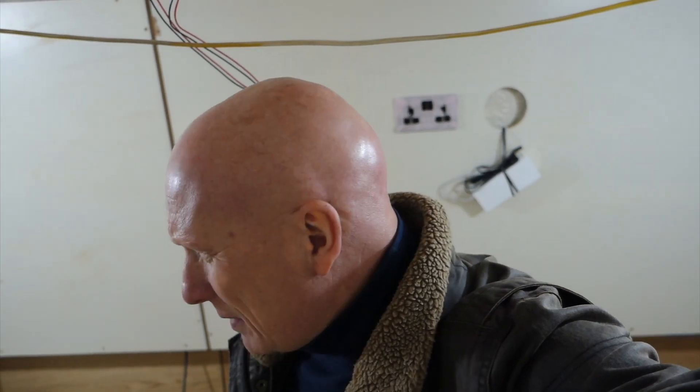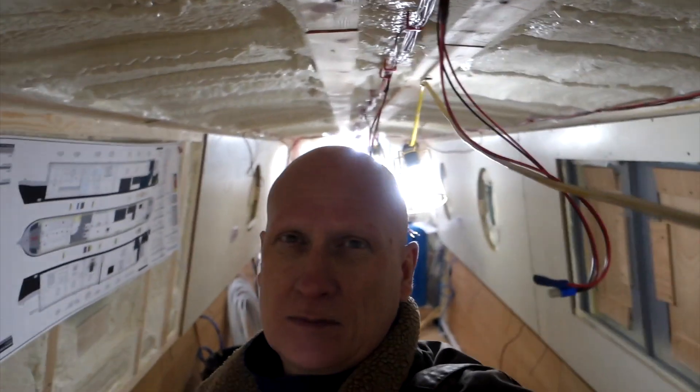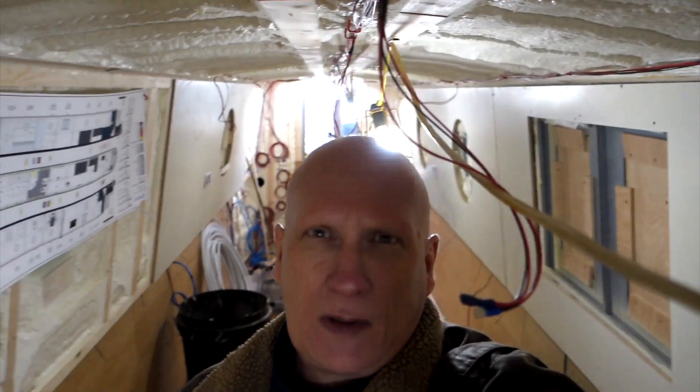If you want to live on a narrowboat, you need to be shorter than about six foot four — that's a good height limit. Some people I know are that tall and they'd be brushing their head across the ceiling the whole time, but for the average person it's good enough.